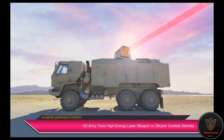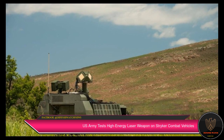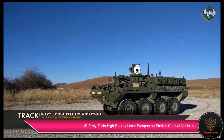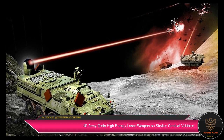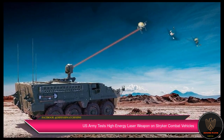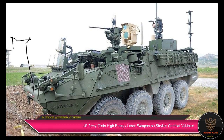Thurgood explained that the prototype test will yield a number of lessons. As a result of the exercise, the service further realized that it needs to design laser weapons that are safe for soldiers and engage with the correct targets. Meanwhile, for the Deputy Director of the Army's Rapid Capabilities and Critical Technologies Office, RCTO, Dr. Craig Robin, the combat shoot-off marked a key milestone for the country's armed forces.